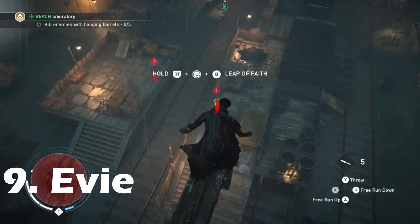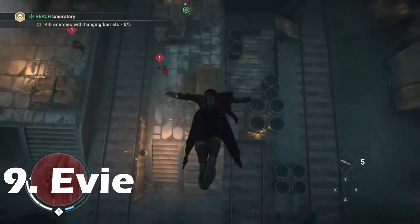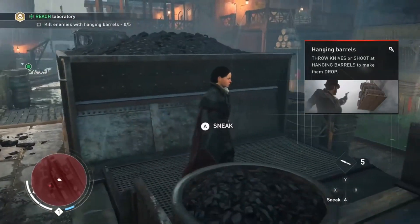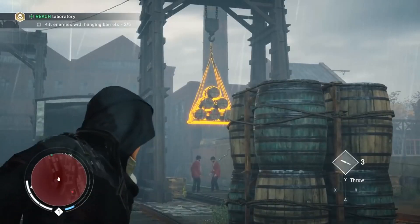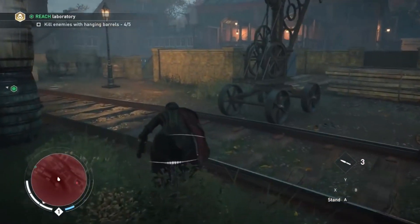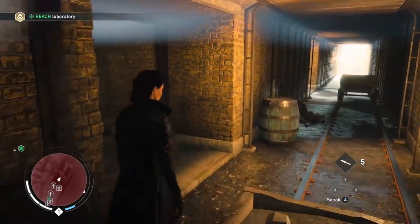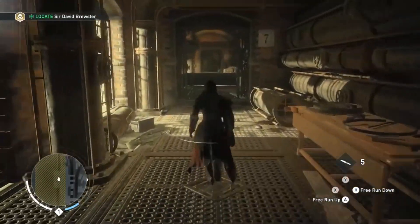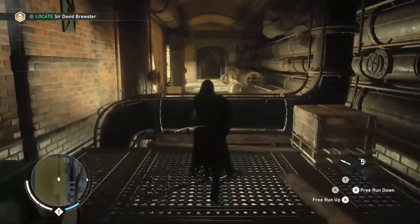Evie Frye's robes, similarly to her brother's, are basically made up of a normal outfit and a trench coat. However, what sets her look apart is the way in which this jacket flows down her body, with the wide neck and hood creating a silhouette more akin to the traditional look of the Levantine Assassin. Along with that, the red and white accents make her stand out as an assassin in subtle yet clear ways, as opposed to Jacob, who is just wearing normal street clothes for pretty much the entire game.